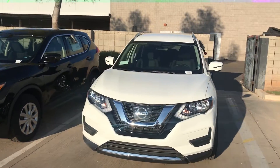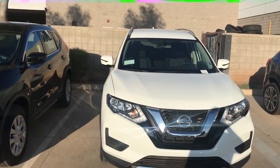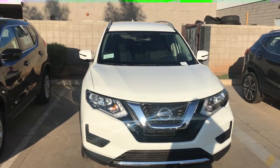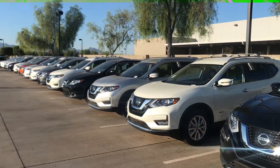Good morning, Evanor. This is Jerry over at Avondale Nissan. First and foremost, I want to thank you for choosing Avondale Nissan to take a look at this beautiful 2017 Rogue. As you can see, I have tons of Rogues in stock.